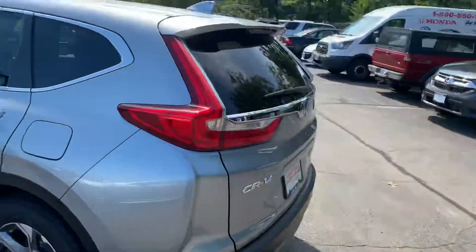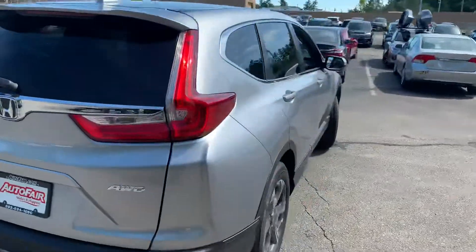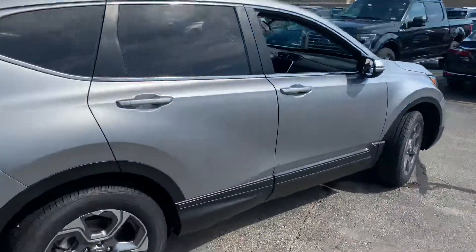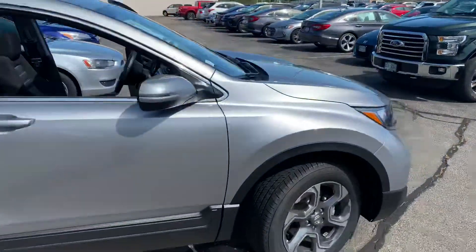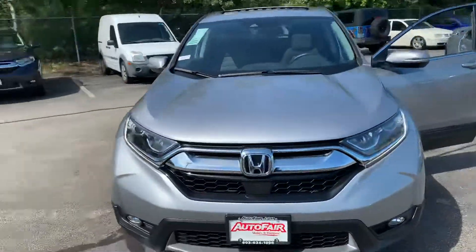I love the rims. It's an overall beautiful car, and the aggressive front look of it too — it's beautiful.